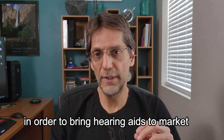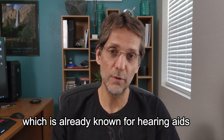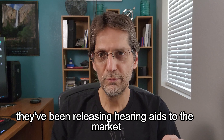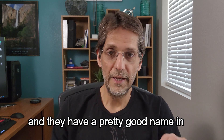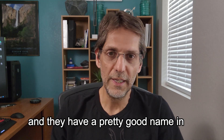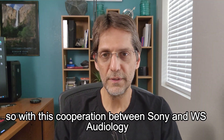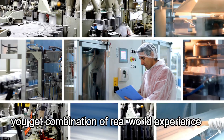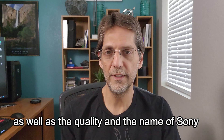In order to bring hearing aids to market, Sony partnered with WS Audiology, a company already known for hearing aids. They've been releasing hearing aids to the market for about four years and have a pretty good name in terms of quality. With this cooperation between Sony and WS Audiology, you get a combination of real-world experience in releasing hearing aids to the market, as well as the quality and the name of Sony.